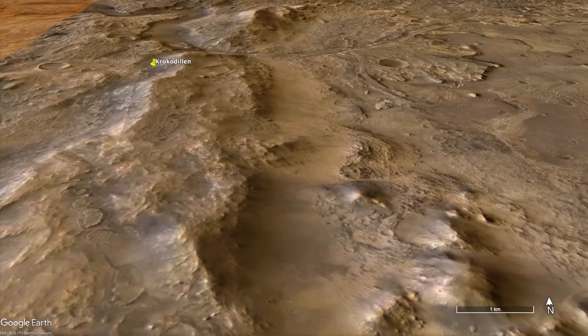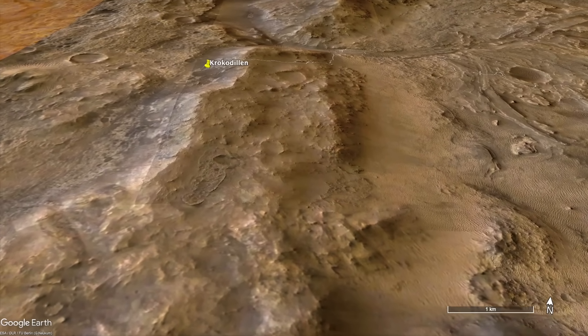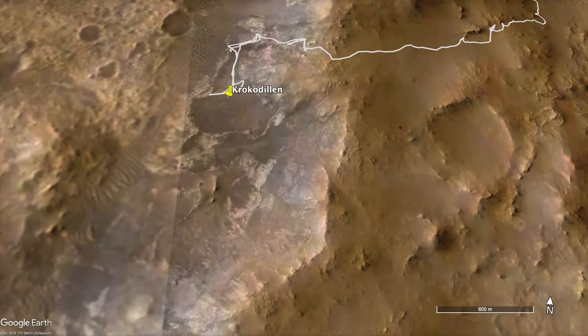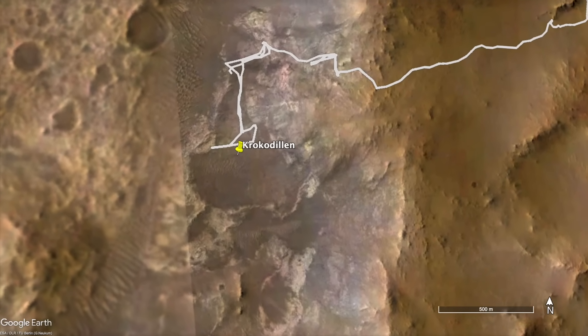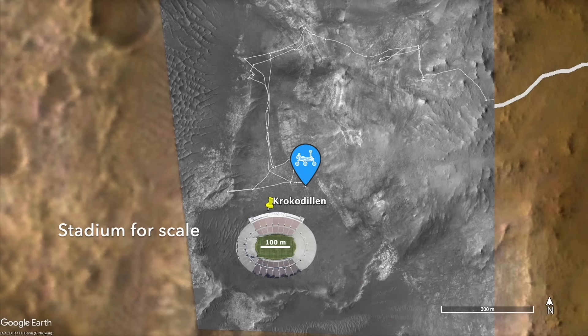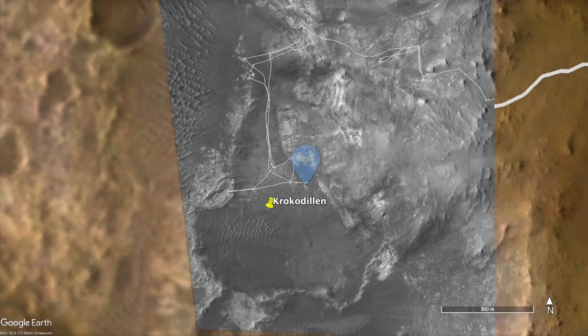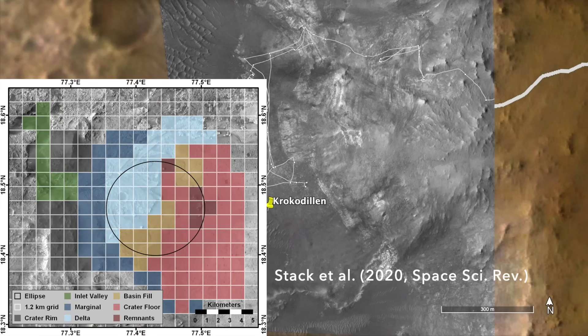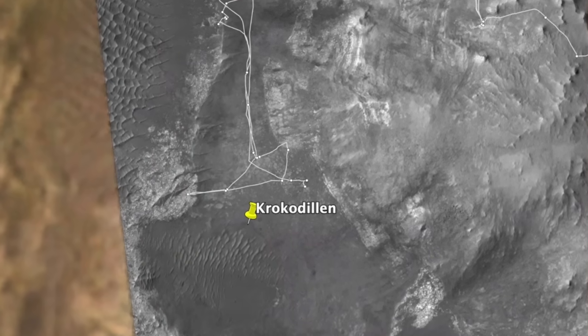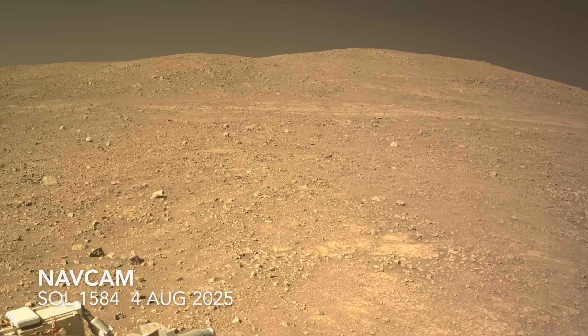We last left Perseverance struggling up the steep slope of the Jezero Crater Rim in an effort to reach the margin of Crocodillon. This is the strange feature named after a mountain ridge in the Norwegian park called Fort Landet. Jezero Crater was divided into quadrangles for mapping purposes before Perseverance arrived, and each was given the name of a national park on Earth. Crocodillon, the crocodile, is a terrain feature within Fort Landet, first on Earth and now on Mars. Perseverance was sent to investigate this line of rocks forming the edge of Crocodillon.